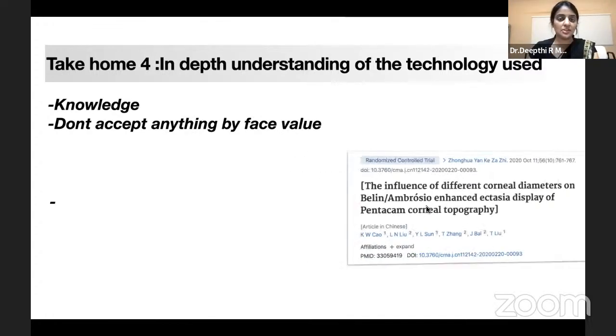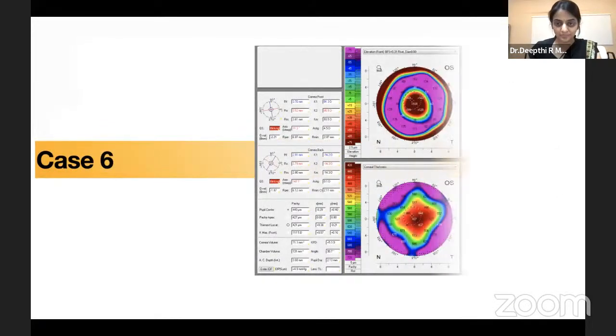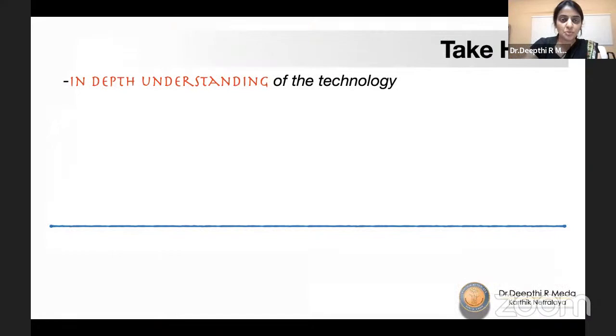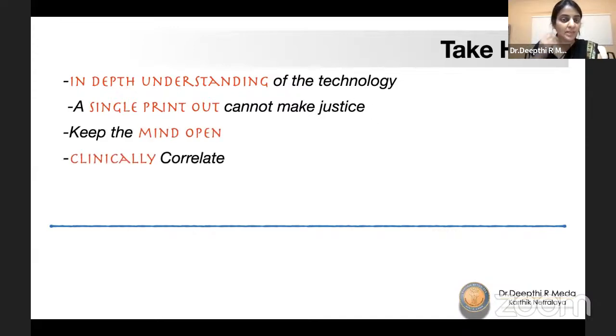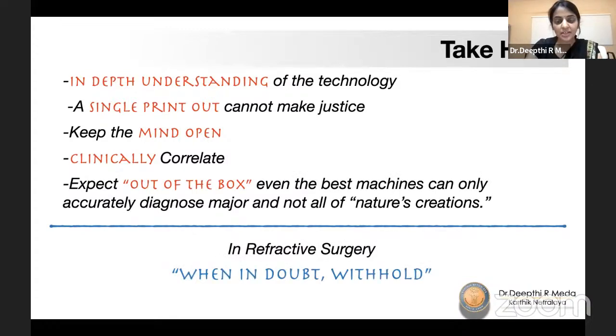The take-home message: indices are extremely important — anything abnormal must be assessed. But it's equally important to understand whatever machine you use in depth. Don't go by a single printout; there is so much more every machine can offer. Keep your mind open — there is always an out-of-the-box explanation. Always clinically correlate. In refractive surgery, the mantra is: if you have any doubt about any one parameter, wait, hold on, reassess after a few months, then take a decision.